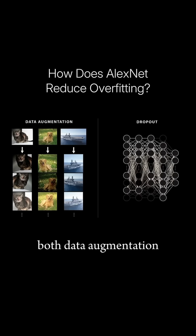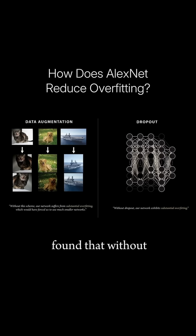Both data augmentation and dropout force AlexNet to learn more robust and general ways to classify images that don't depend on exactly how an image appears or a specific pathway through the network. And the team found that without data augmentation and dropout, the model exhibited substantial overfitting.